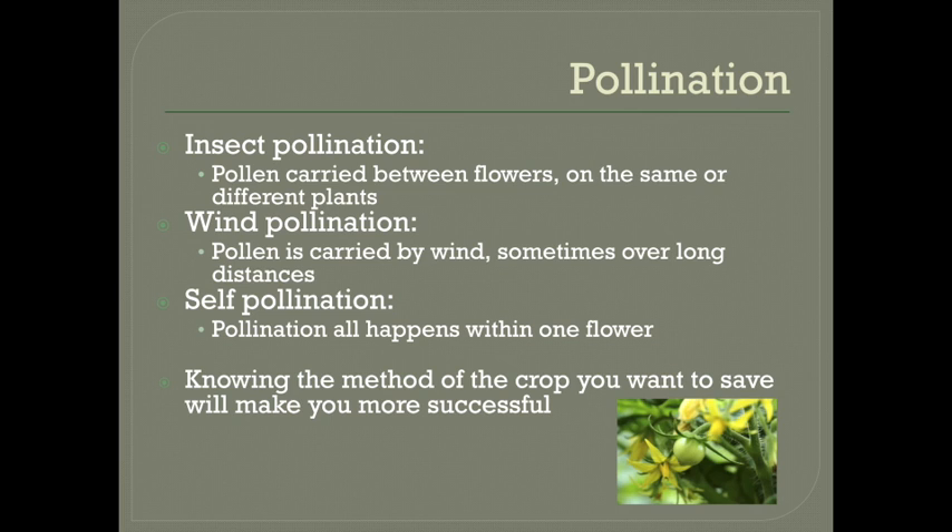Then there's wind pollination. In corn, for example, the main method of pollination is for wind to carry pollen off of the tassels where it will land on the silks of an ear. Finally, there is self-pollination, where the crop always or almost always pollinates itself all within one flower. Knowing which method is used for each plant is important because it will let you know what you need to do to make sure the seeds will form the way you want them to, and that information is on both of the charts that I have for you.